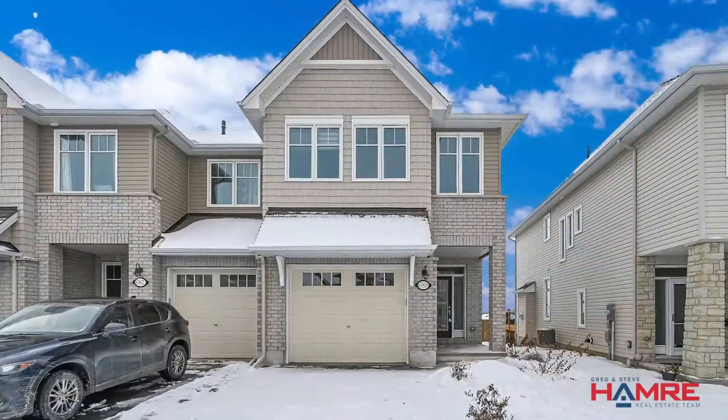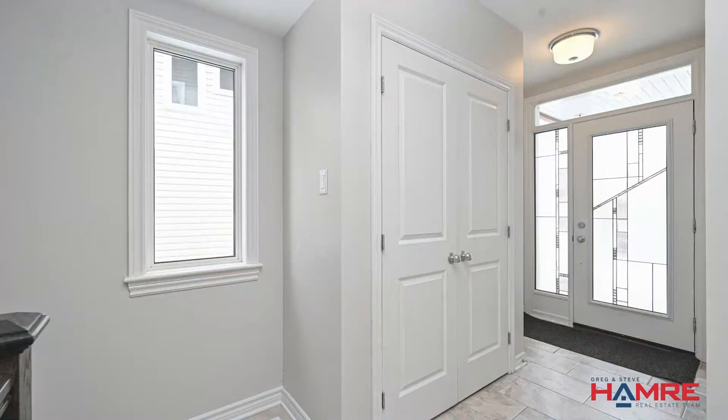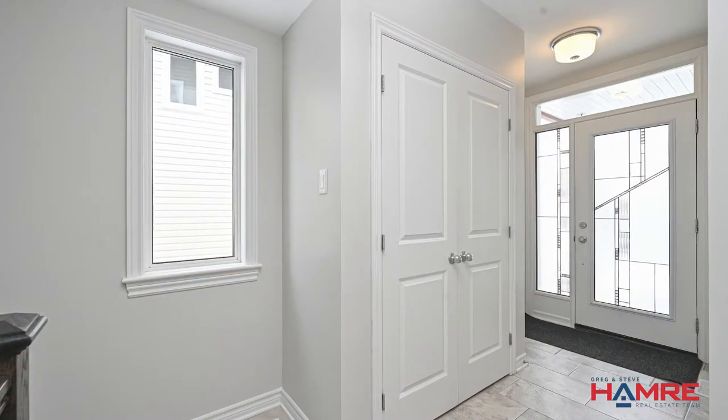This home has parking for two, has an inviting entrance, a large foyer with tile floors, and inside access to an oversized garage with an extra large garage door.